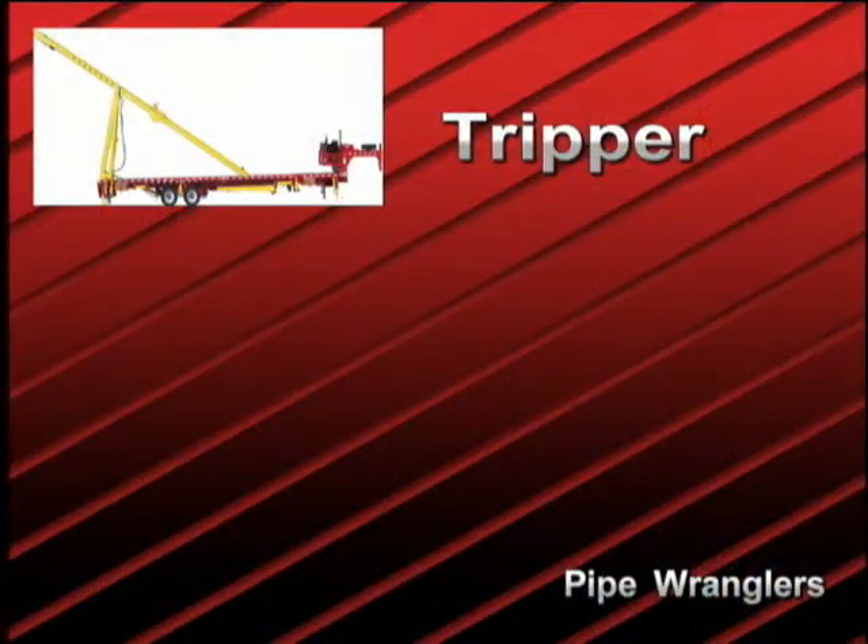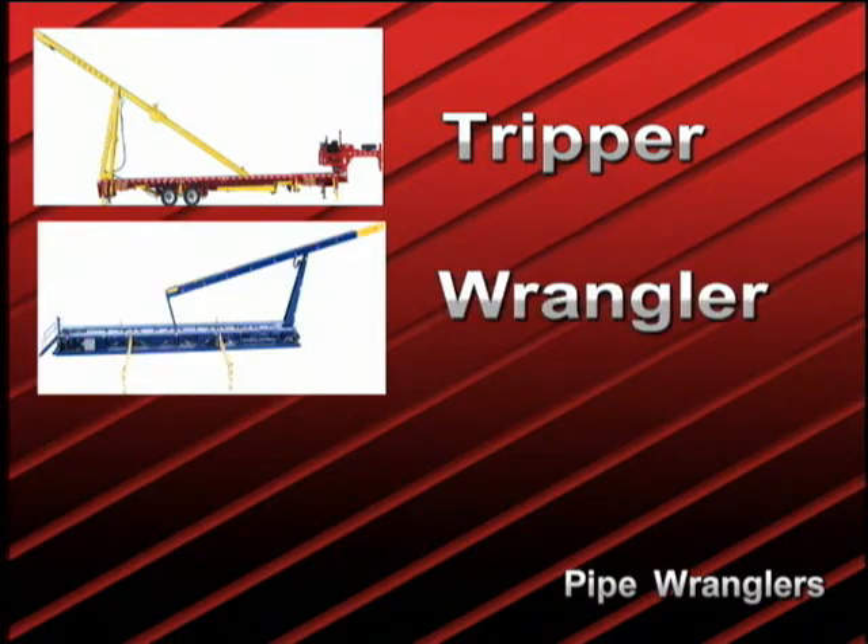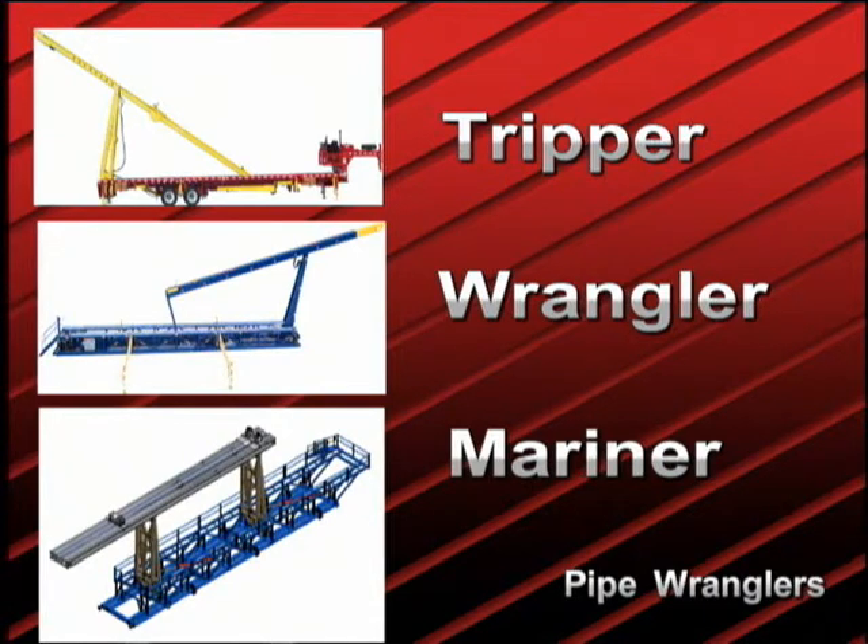For land rigs, Pipe Wrangler's hydraulic catwalks are available for workover or shallow drilling service, or on larger rigs, trailer-mounted machines can handle up to 9-inch collars and 20-inch casing with ease. On the big rigs or offshore, skid-mounted catwalks can be manufactured to handle any size tubular, as the patented Pipe Wrangler technology is scalable to fit virtually any need.